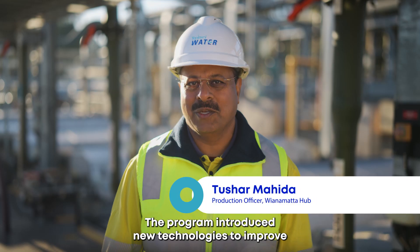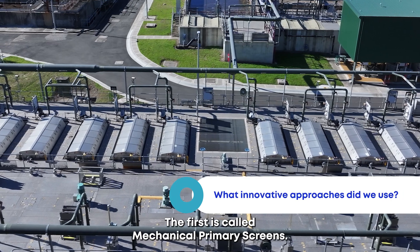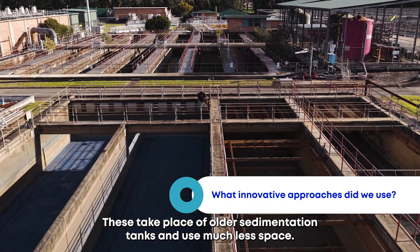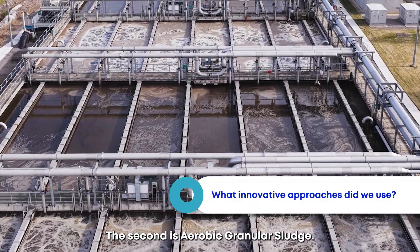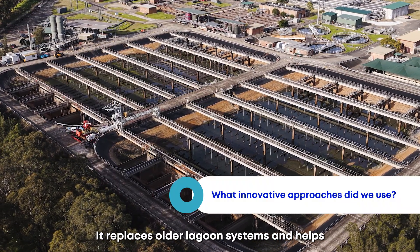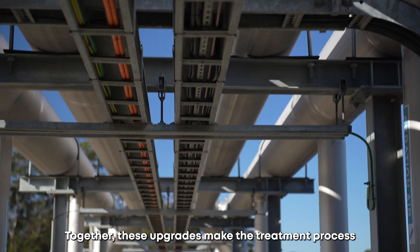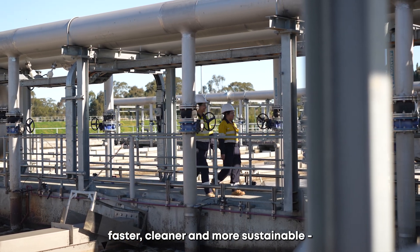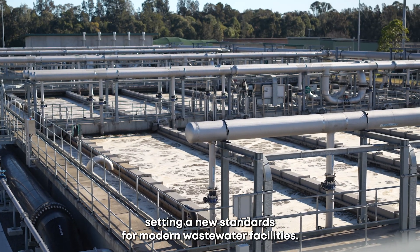The program introduced new technologies to improve how we treat wastewater. The first is mechanical primary screens, which take the place of older sedimentation tanks and use much less space. The second is aerobic granular sludge, which replaces older lagoon systems and helps clean water more efficiently while saving energy. Together these upgrades make the treatment process faster, cleaner and more sustainable, setting new standards for modern wastewater facilities.